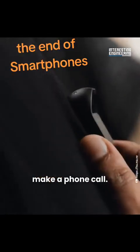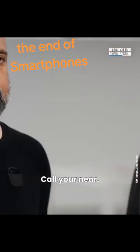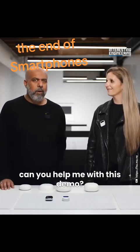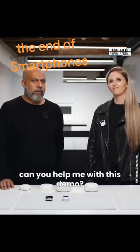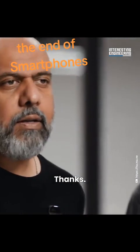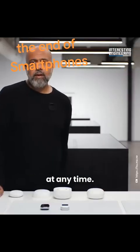Of course you can make phone calls — saying 'Call Yanir' initiates the call immediately. You can also use Bluetooth headphones at any time for audio output.